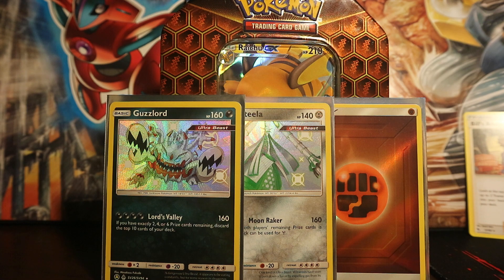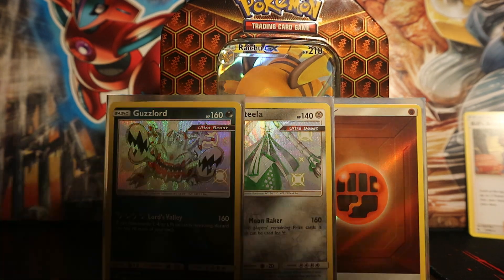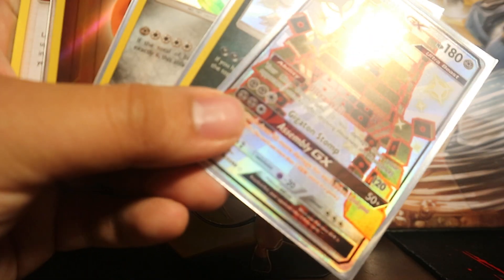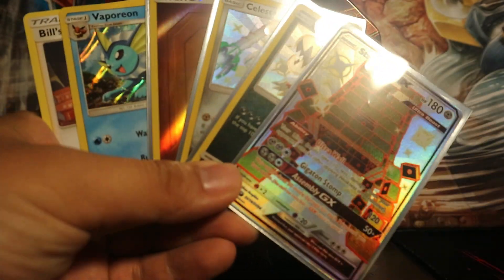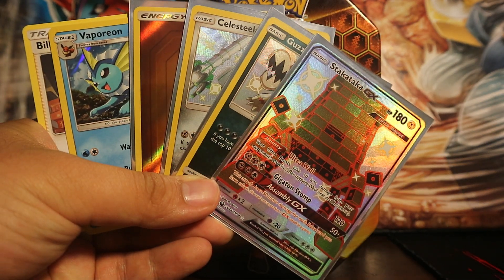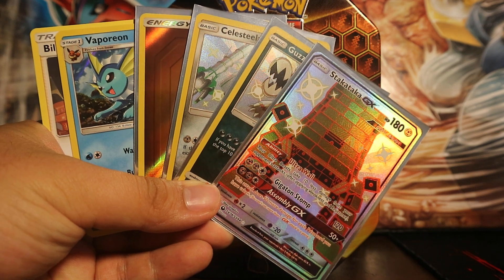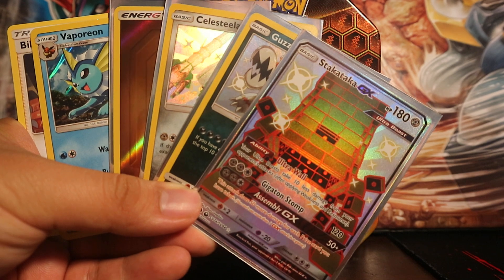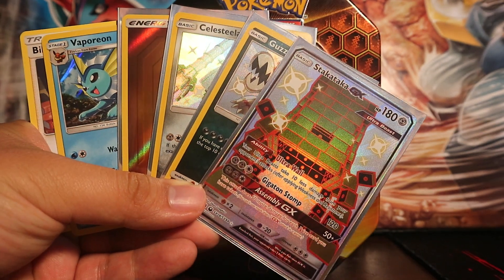I'm going to sleeve the Staka GX. Alright guys, let's go over our pulls and see what we got. I'm going to add the Bill's Analysis too because it's worth something. And the Vaporeon Holo Foil — I'll sleeve that later, I'm a little lazy right now. But yeah guys, these are all our pulls right there. If you guys enjoyed this video, leave a like, subscribe, comment down below, and stay tuned for more Pokemon Booster Pack videos. Peace people!